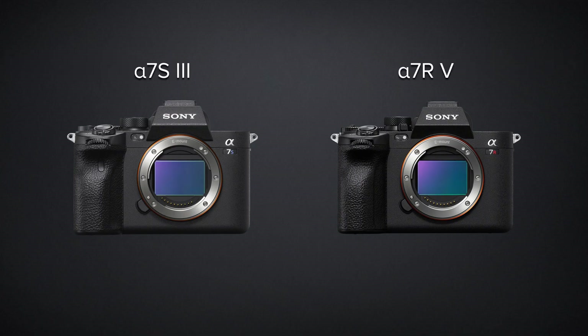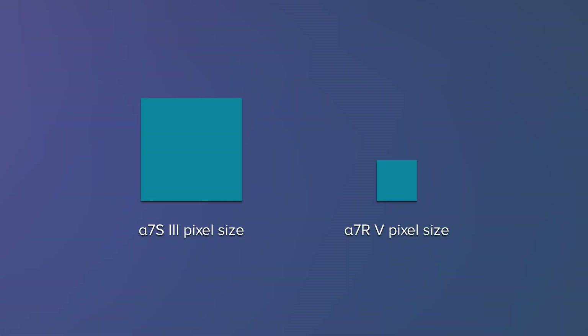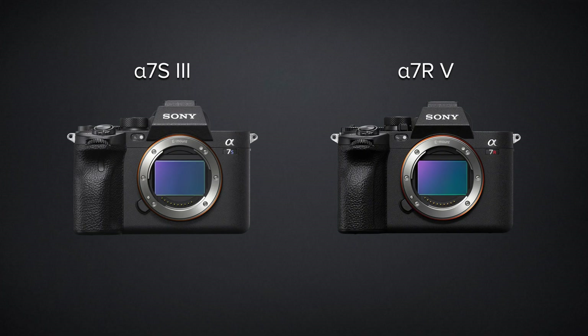Because the A7S III is purpose-built for video, it doesn't have a large megapixel spec. But it's still a full-frame camera, so what that means is each of these pixels is larger than most other cameras in its class. On top of that, Sony engineers a dual-native ISO into every one of their mirrorless cameras.